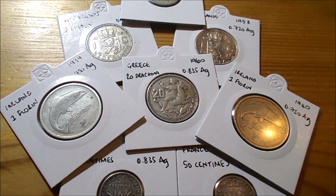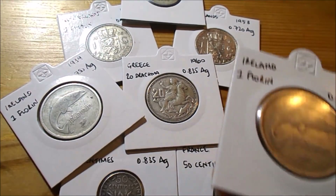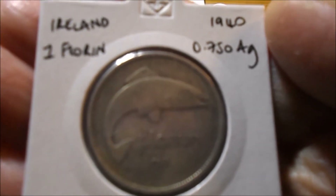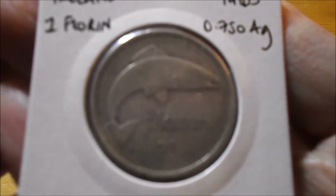Up until then, every single member of the Eurozone had their own currency, and a lot of the older ones are part silver. So these are some bits and pieces that I recently picked up. I'll start by having a look at a couple of these old Irish ones — 1939 and 1940 florins, so two shillings, and these were 75% silver.